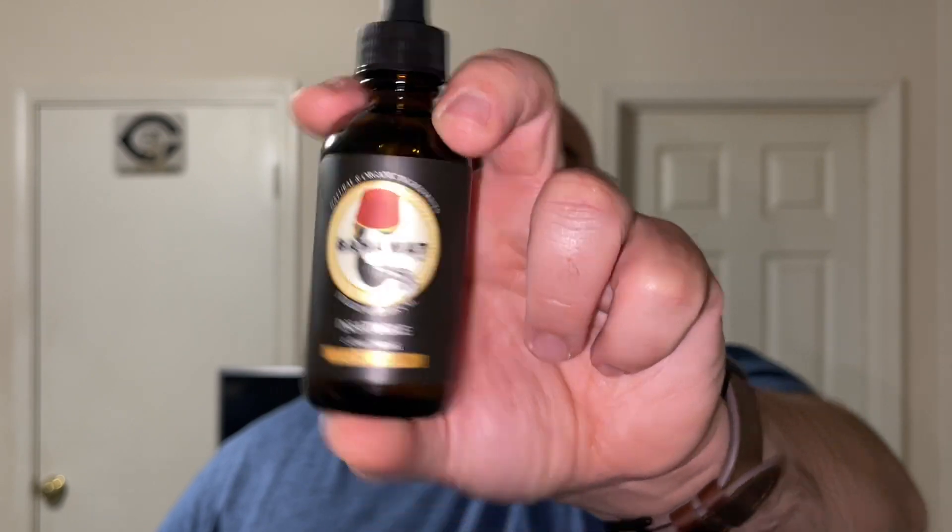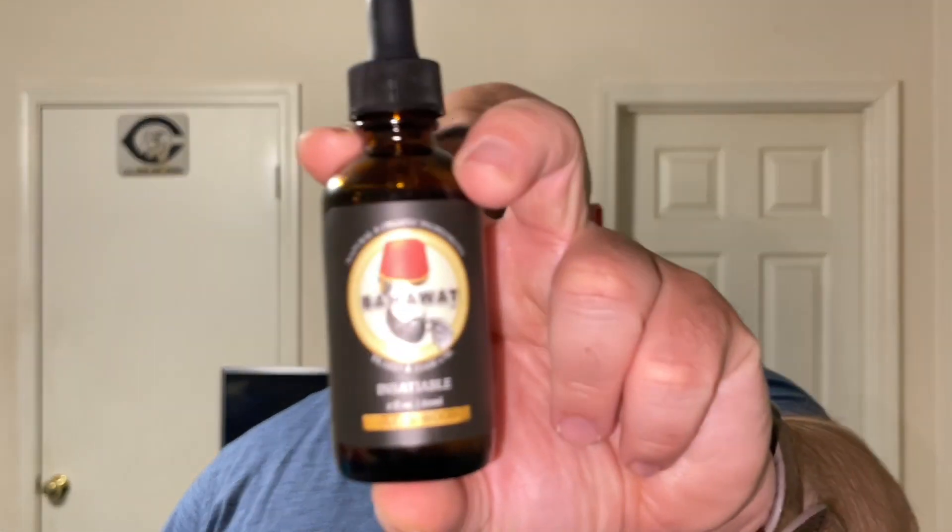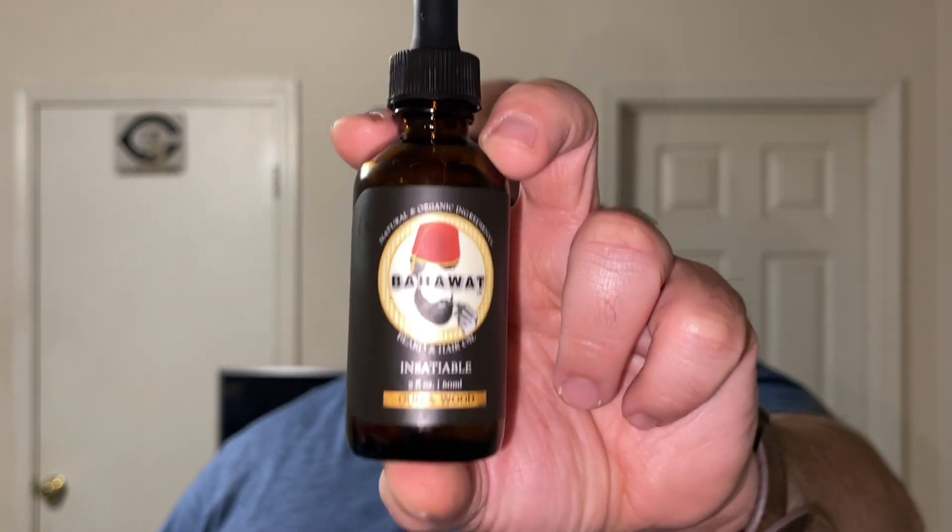Last but not least is Insatiable, an oud and wood scent. This isn't a nature-woodsy scent — it's more like hardwood floor and agarwood, the woodsy smell from oud rather than a cologne type. This is my favorite scent from Bahawa. Let's have a moment of silence — this is absolutely amazing. You get that agarwood and hardwood floor smell, a little bit of spiciness, which I think comes from the black seed oil. This is my number one scent from Bahawa.